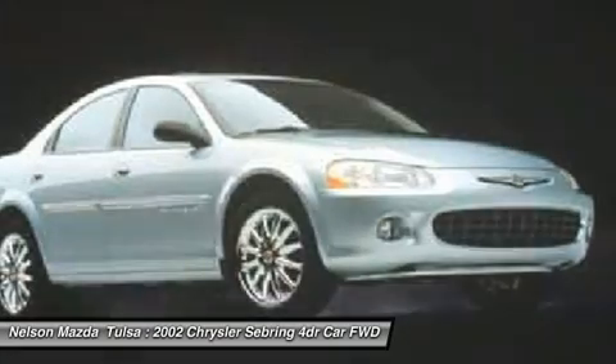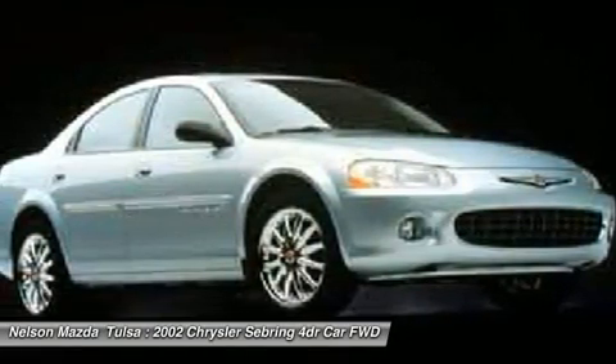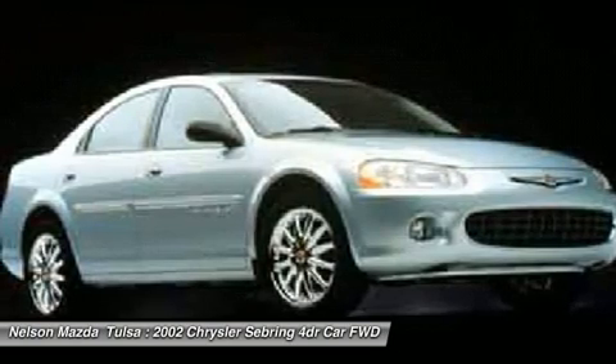The Sebring is available in three different styles, including sedan, soft-top convertible, and hard-top convertible. Sebring makes driving fun again.